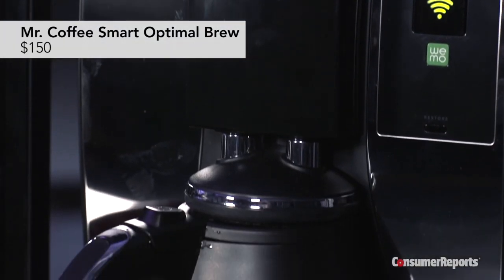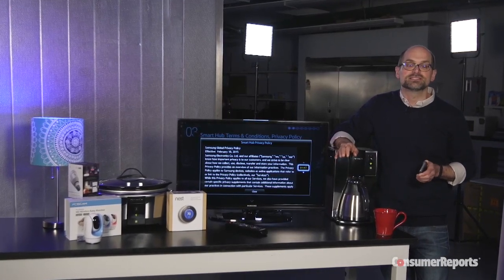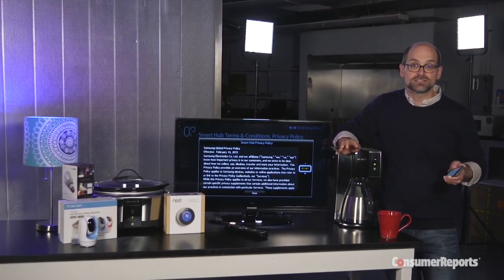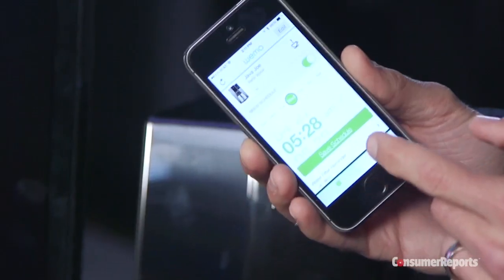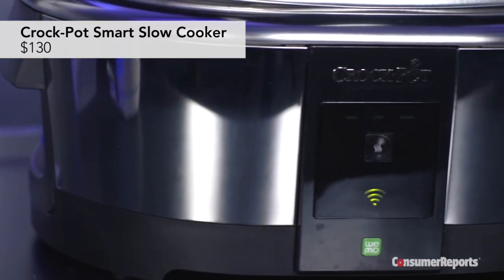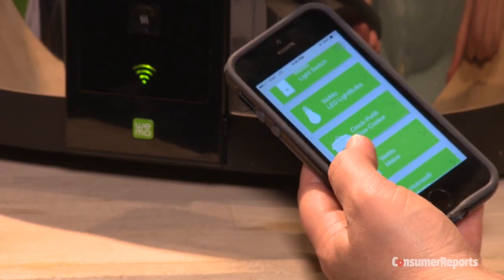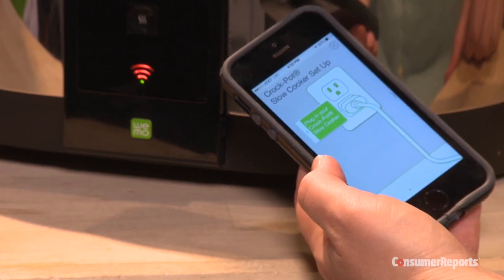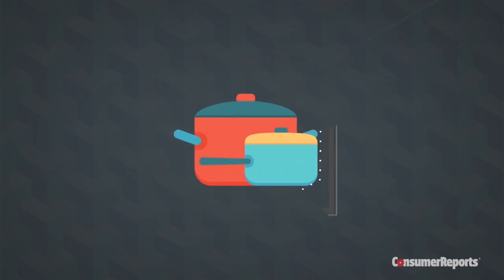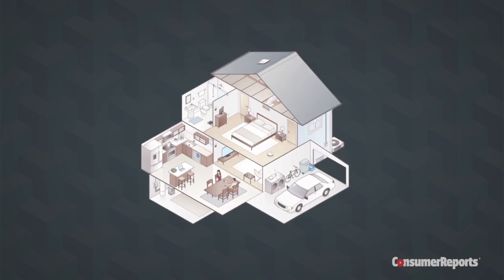This $150 coffee maker from Mr. Coffee knows your brewing habits. It's one of several Wi-Fi connected appliances aiming to make daily routines faster and easier through an app. Here, you can get a reminder to set up the machine in the evening or change your brewing schedule remotely. Likewise, this connected crock pot knows your cooking habits. With your smartphone, you can adjust the temperature and cook time from practically anywhere. While your coffee brewing and cooking habits aren't the most compromising info, they could give clues as to when you're home and when you aren't.